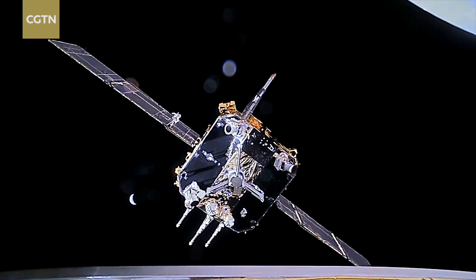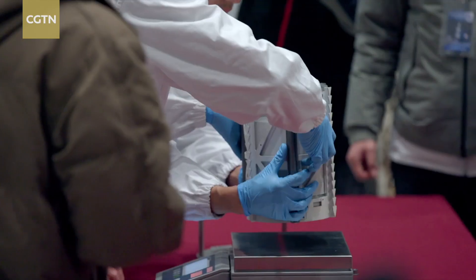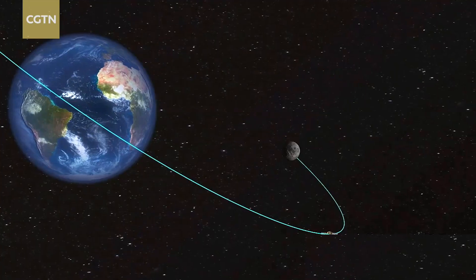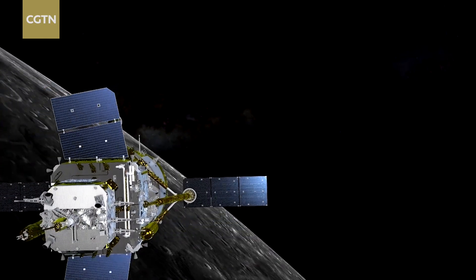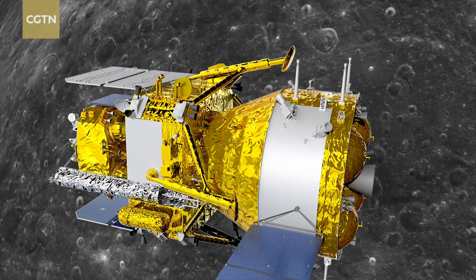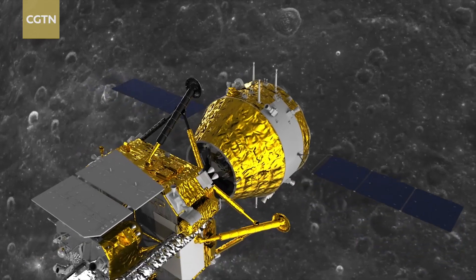If you know the Chang'e 5 probe — China's first lunar sample return mission that started in 2020 — then you will find the Chang'e 6 probe very familiar. But the Chang'e 6 probe is now facing a whole different terrain. To sample and retrieve for the first time from the lesser-known far side of the moon, it needs a relay satellite for communication.